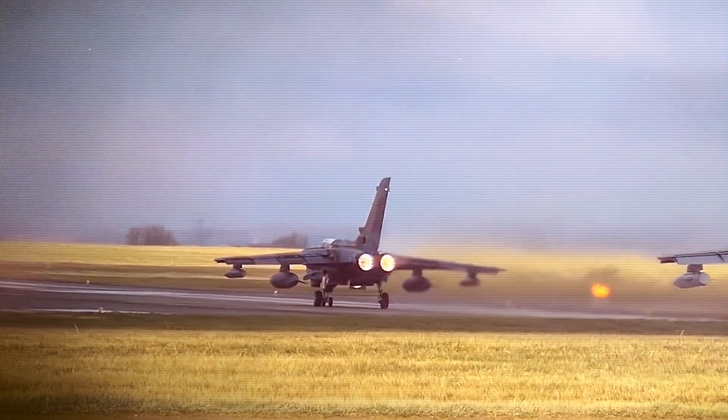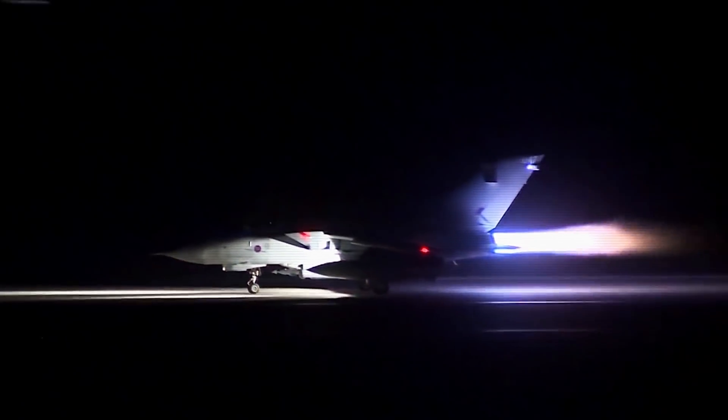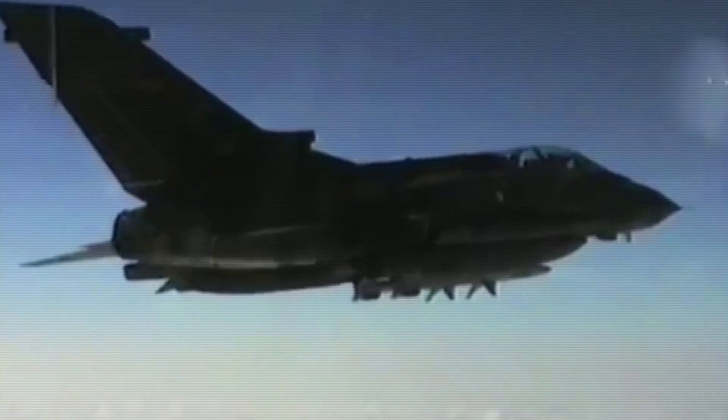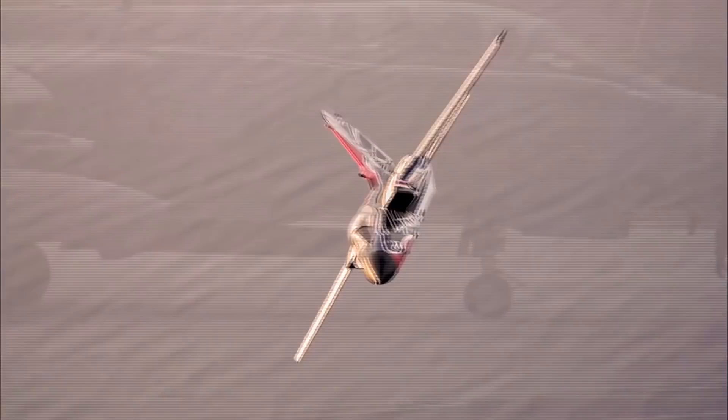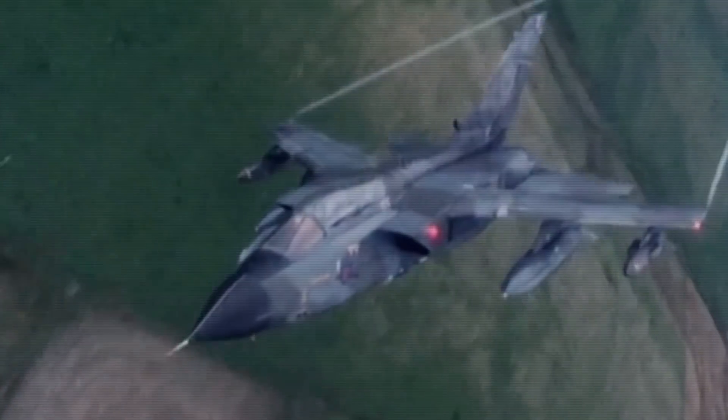As a twin-engine, variable sweep-wing combat plane, it saw multiple roles and variations throughout its production. The Tornado was operated by both the Royal Air Force and the Italian Air Force, as well as the Royal Saudi Air Force during the Gulf War in 1991.